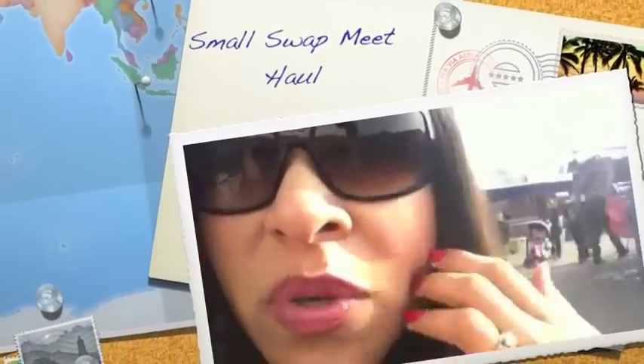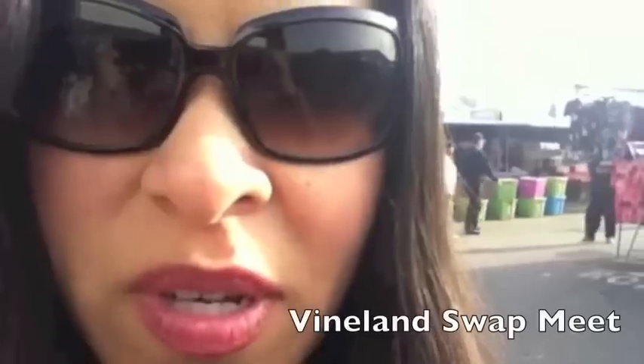Hey guys, good morning. I'm up early on a Saturday and I'm here at the local swap meet. I'm just going to buy some cute stuff for maybe the spring or the summer. I hope you guys can hear me — there's a lot of really good music and good food around here. I'm going to show you guys a little bit of my time here, but mostly I want to do a haul.